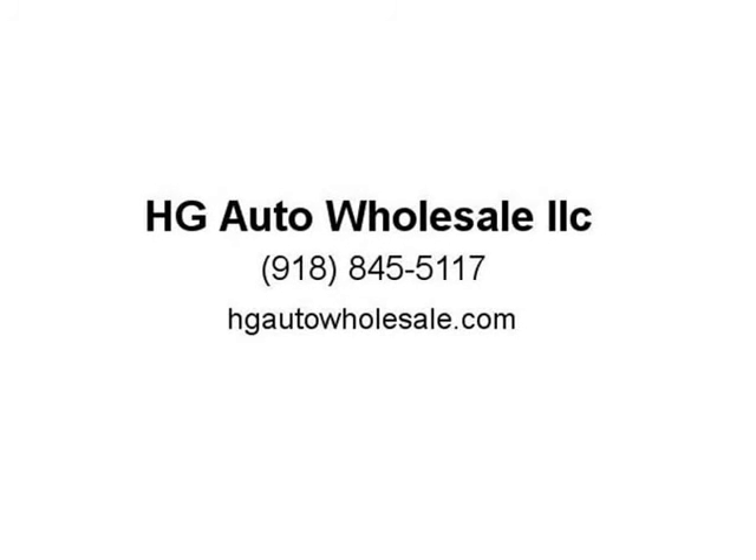Please, serious buyers only — visit us at HGAutoWholesale.com. Thank you for listening. Thank you.